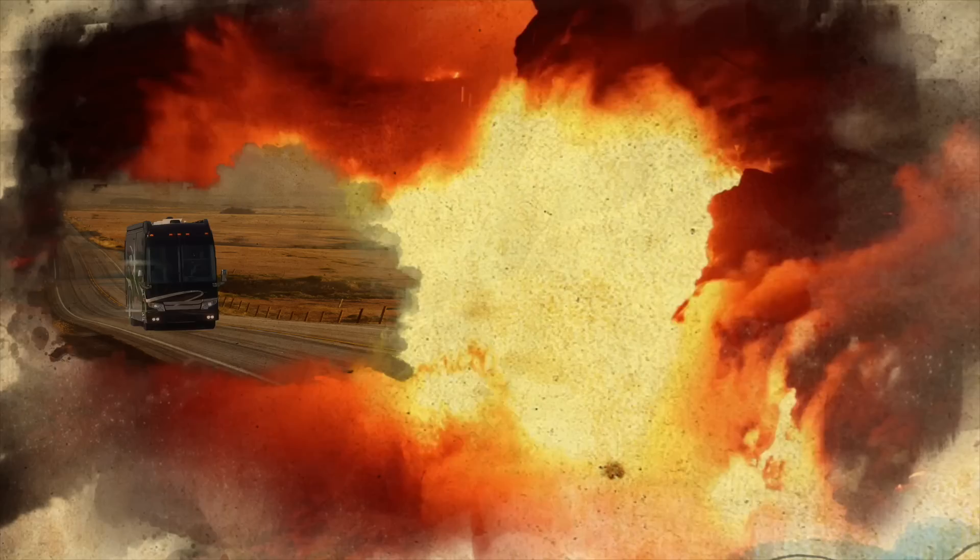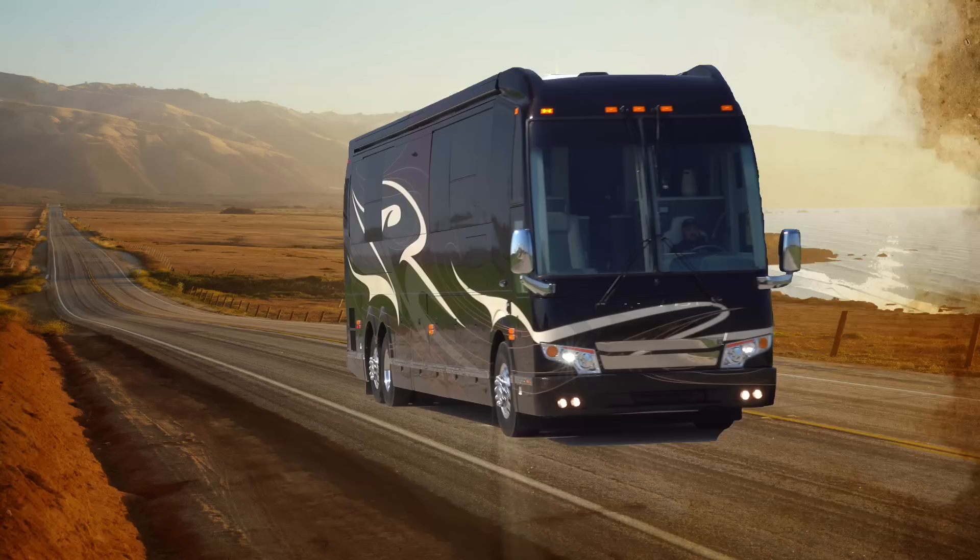Emboldened by both the power and beauty of this legendary tale comes the foremost in luxury motorcoaches available today: the Prevost H345 by 4Travel Motorcoach.